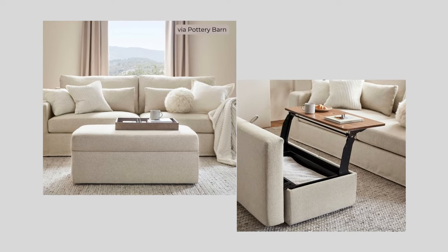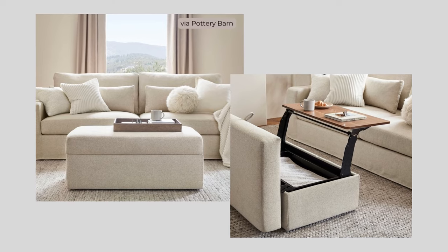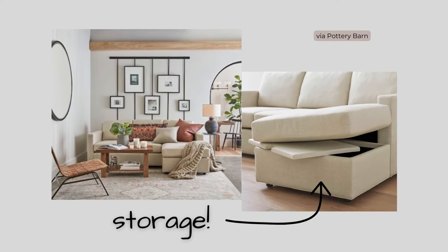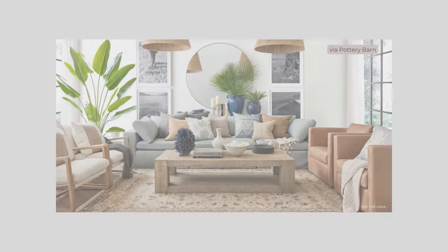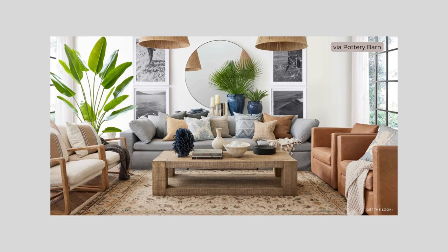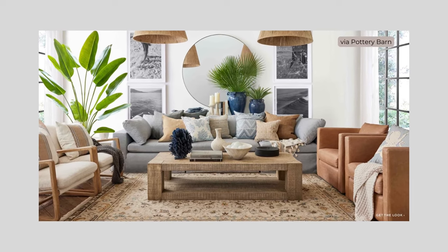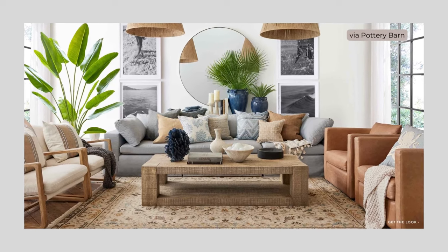Upholstered furniture pieces are also a great way to add comfort and absorb sound. Using upholstered pieces that double as storage is a great way to solve the storage challenge. Add some throw blankets, pillows, and leafy plants for texture, color, and some added acoustical benefits, and you'll have an open plan that feels open and airy while being comfortable and cozy at the same time.